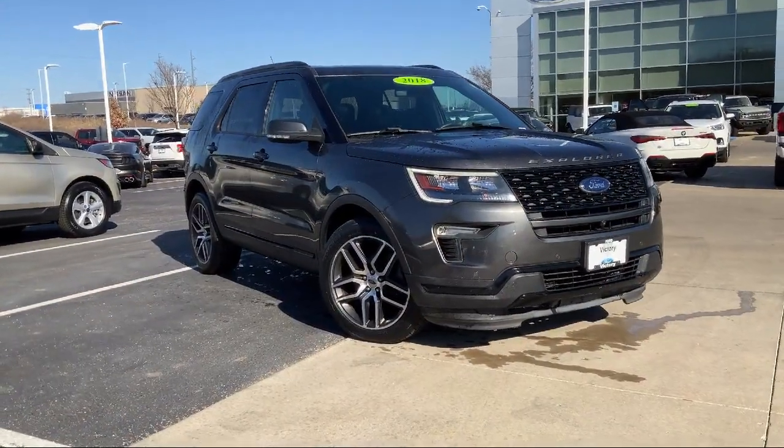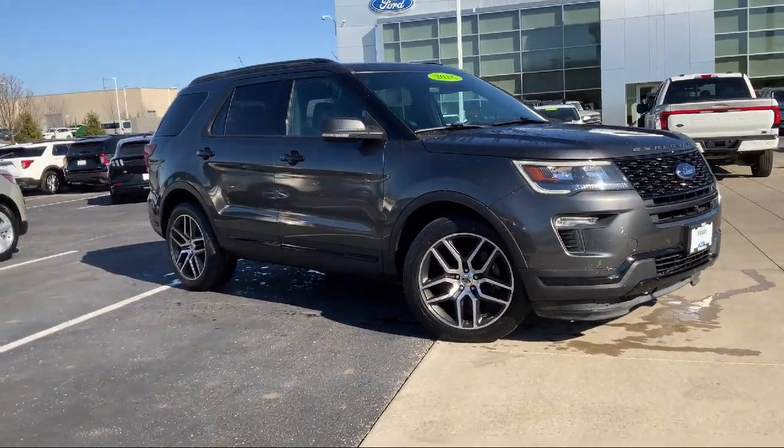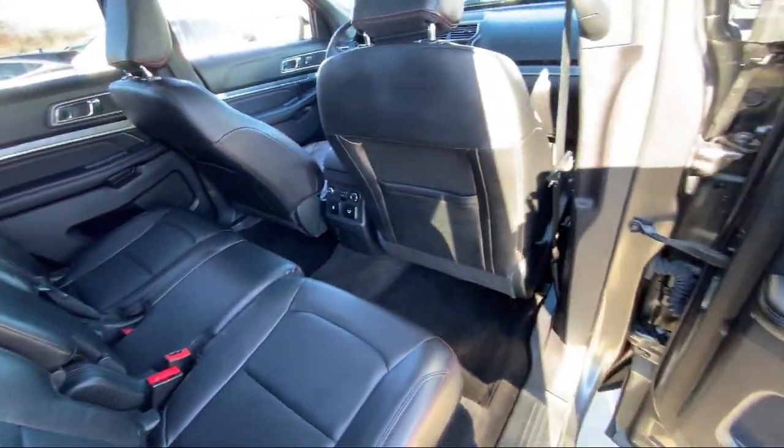Leather steering wheel with auto tilt-away, emergency communication system, SYNC 3 911 assist, rear view camera, lane keeping system, and third row seating.